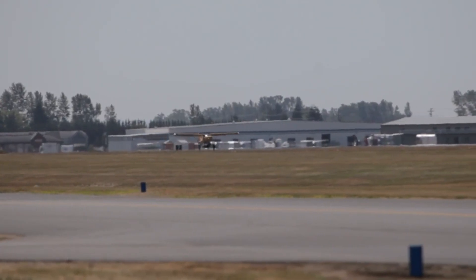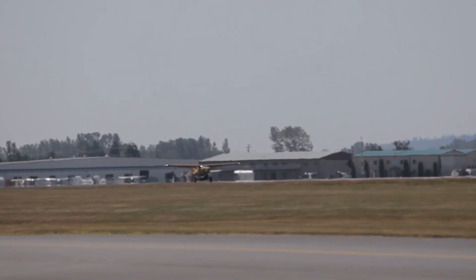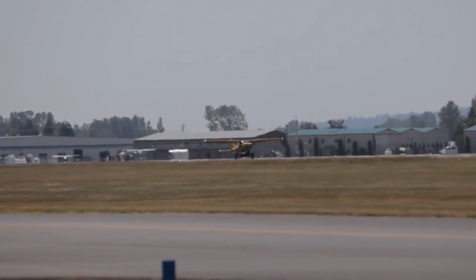Would you trust a folding wing aircraft in morning traffic? Subscribe now to see how close we really are to flying to work, without leaving the road behind.